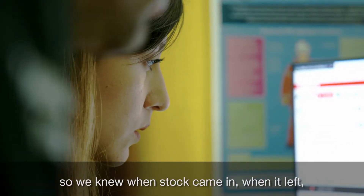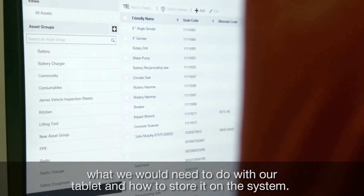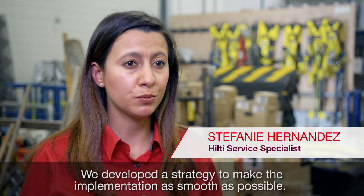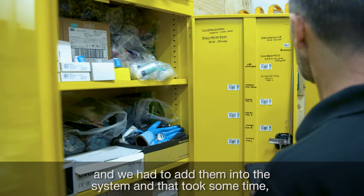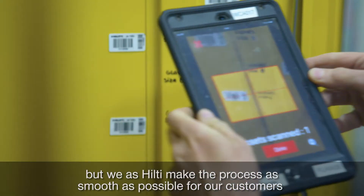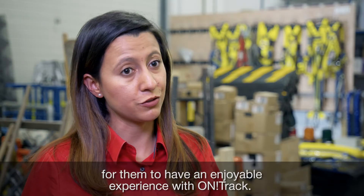So we knew when stock came in, when it left, what we would need to do with our tablet and how to store it on the system. We developed a strategy to make the implementation as smooth as possible. As you can see, we have a lot of consumables in here and we had to count them and add them into the system — that took some time, but we as Hilti make the process as smooth as possible for our customers to have an enjoyable experience with OnTrack.